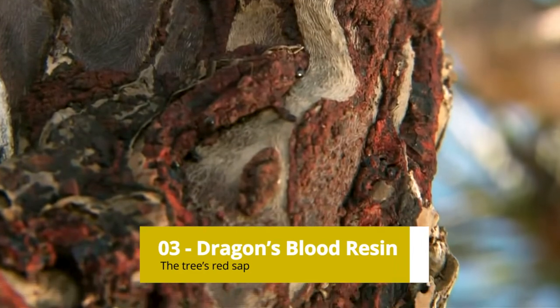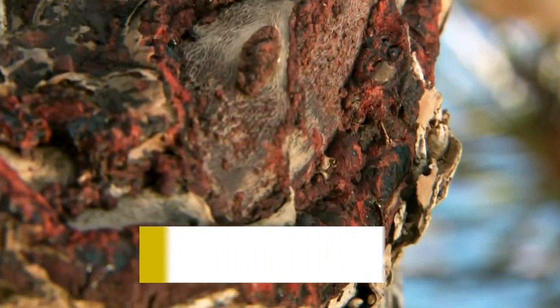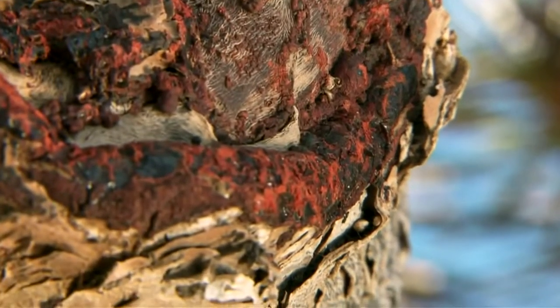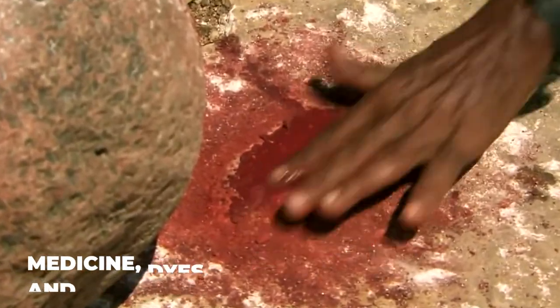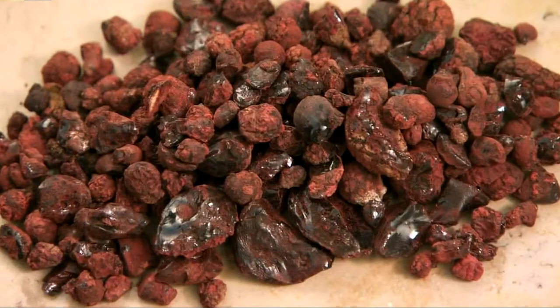Dragon's Blood Resin: The tree's red sap, known as dragon's blood, has been used for a variety of purposes, including medicine, dyes, and varnishes. It was highly prized in ancient times and even mentioned in the Bible.